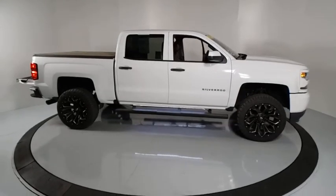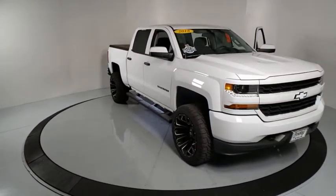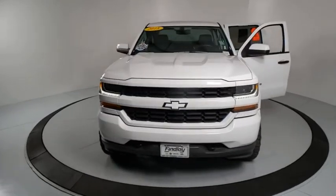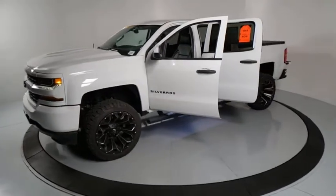Make a great choice today with the 2018 Chevrolet Silverado 1500. The Chevy Silverado 1500 is the perfect combination of functionality, reliability, and technology. The impressive interior is simply another reason that the Chevy Silverado is a top choice among truck buyers.